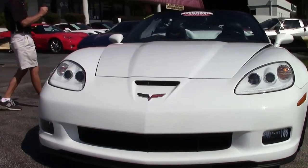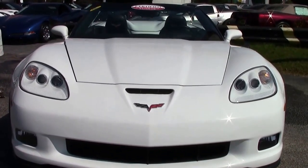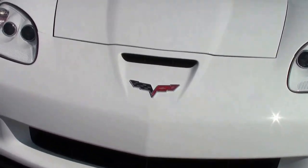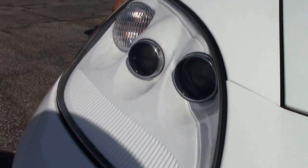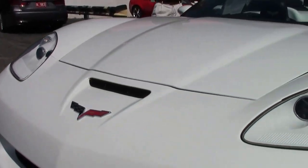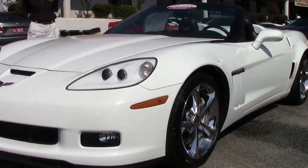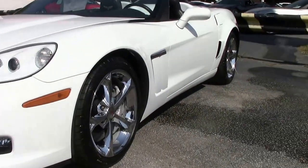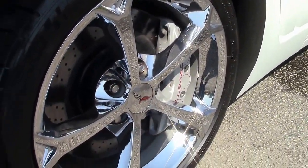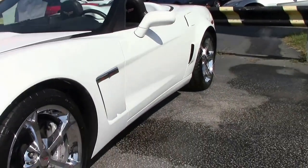Overall condition: good to excellent. Paint is beautiful — arctic white, ebony interior, automatic, 3LT. It's loaded up with a couple of features I really like. Number one is the dual mode exhaust. I'll give you details about that and tell you why I like mild to wild. Michelin Pilot Supersport tires, chrome wheels — they look excellent.